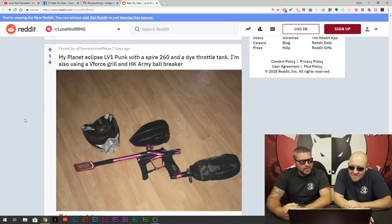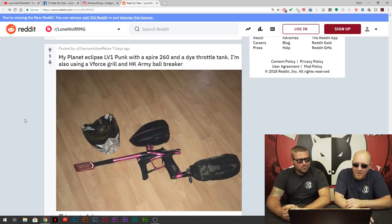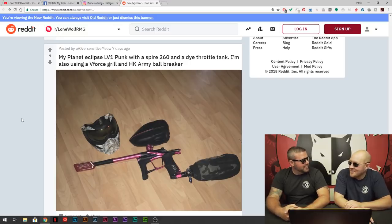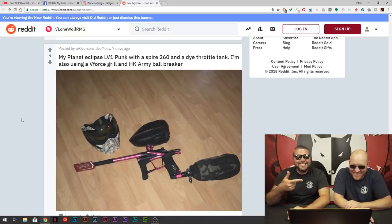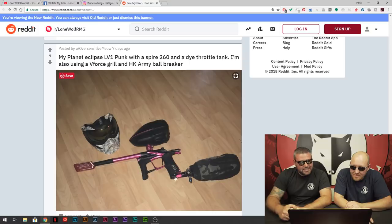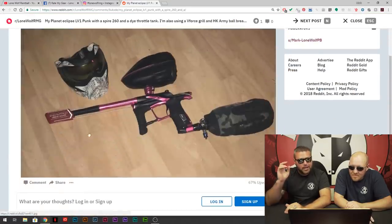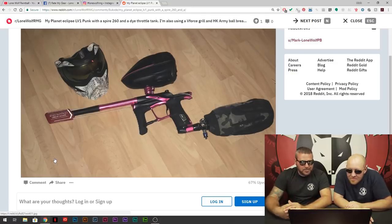LV1 Punk — this is Oversensitive Meow, because he's a kitty. He's got the Spire 260 to hold some extra paint. If you're a back player, shoot it off the break. And he's got the grills — love the grills.